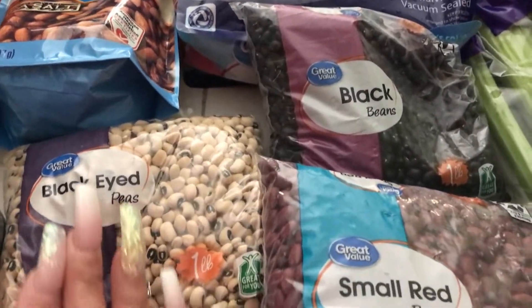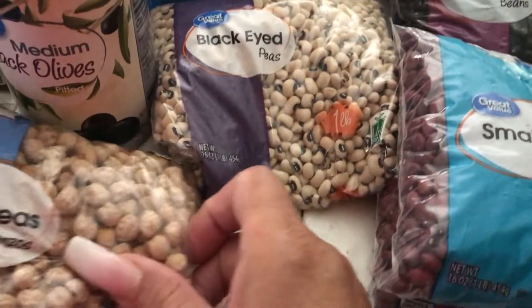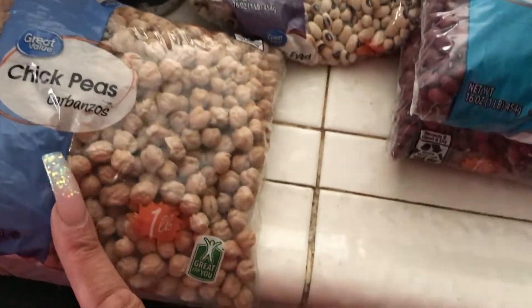Some black-eyed peas — haven't had these in so long. These are so good. And I picked up some chickpeas, which are garbanzos.